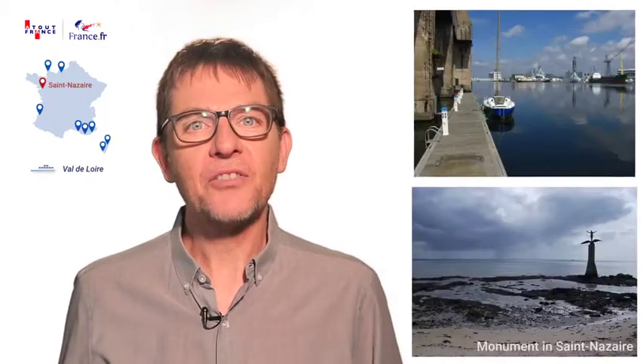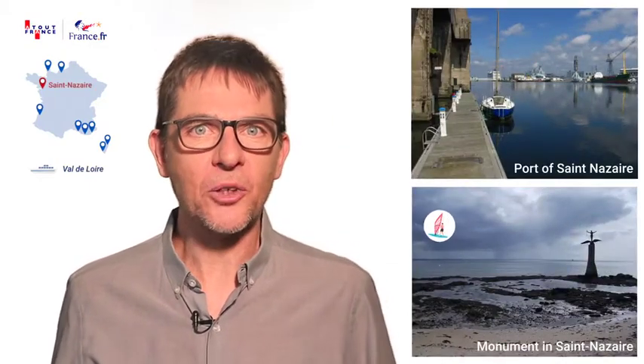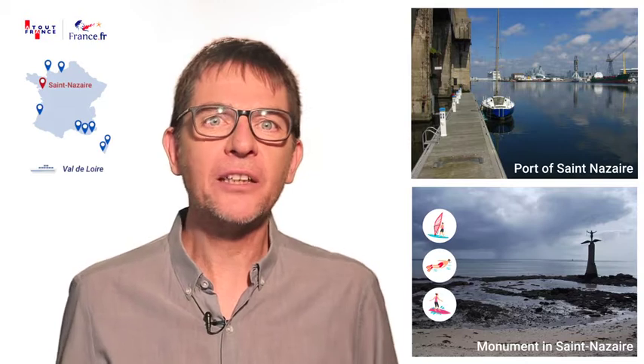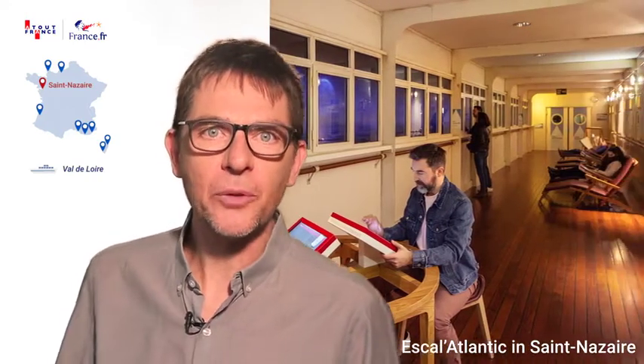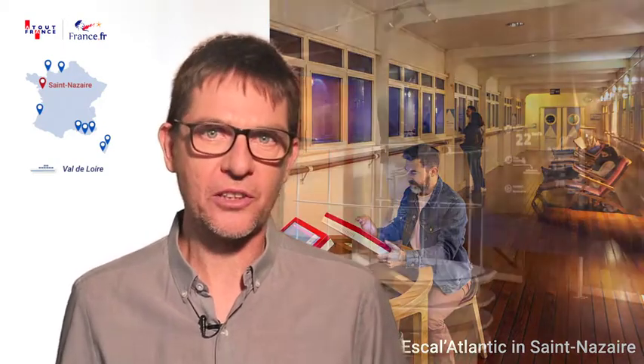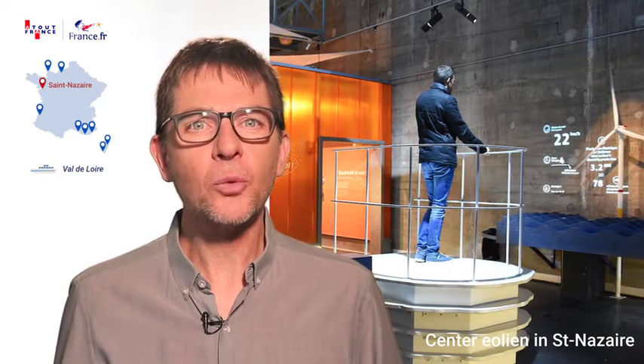Saint-Nazaire is famous for its huge wooden play areas on its beaches and the Sea Dragon in the town centre — a perfect place for bathing and playing outdoors. Other family attractions include visiting the Espadon Submarine or the Escal'Atlantique Centre, where you can relive the splendour of ocean crossings. The new wind power centre, the Eole, is also a real human and technological adventure.